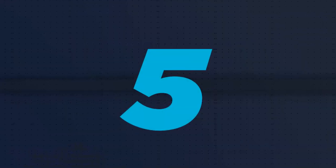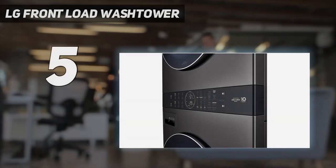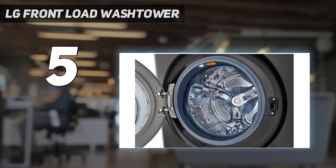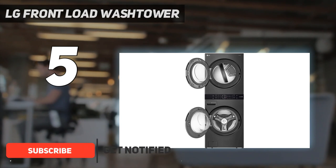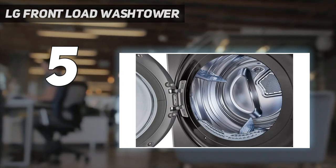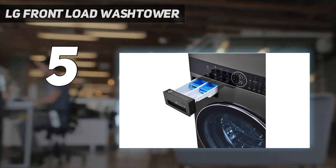Starting at number 5: the LG Front Load Wash Tower. Nothing says convenience like a washer and dryer set that combines both machines in one unit like this fantastic option from LG. The Energy Star certified wash tower has a stacked 4.5 cubic feet washer and a 7.4 cubic feet dryer. During testing, both machines were fast, powerful, and seriously intuitive.